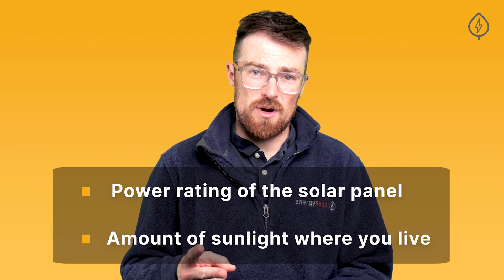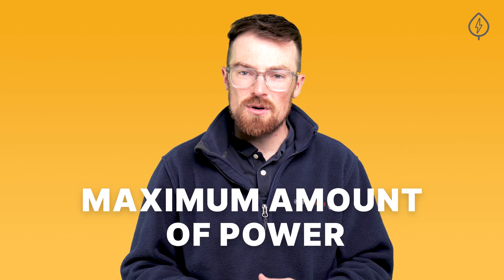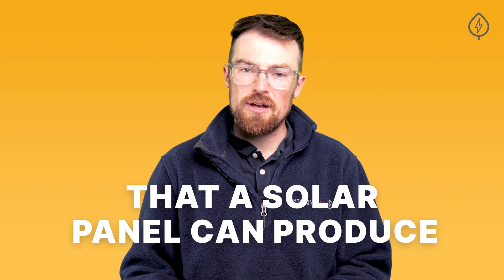Solar panel output varies based on a number of things, but the two most influential factors are the power rating of the solar panel and the amount of sunlight where you live. The power rating, or wattage class, of a solar panel represents the maximum amount of power that a solar panel can produce at any given time. In other words, a 350 watt solar panel can produce up to 350 watts of electricity and no more.